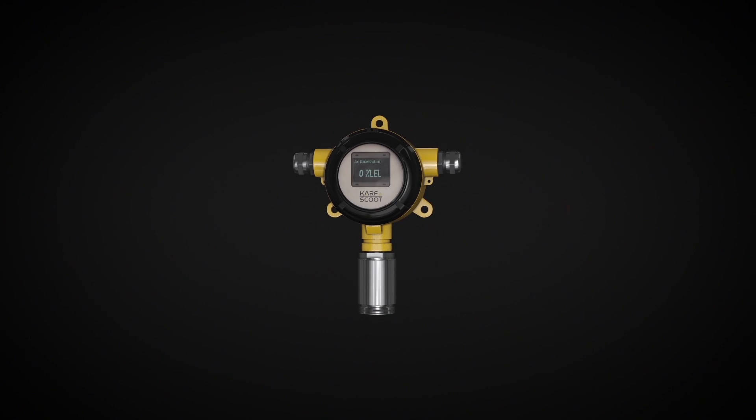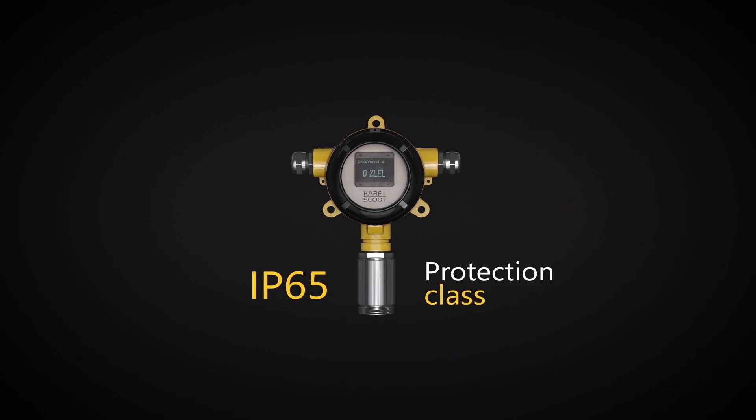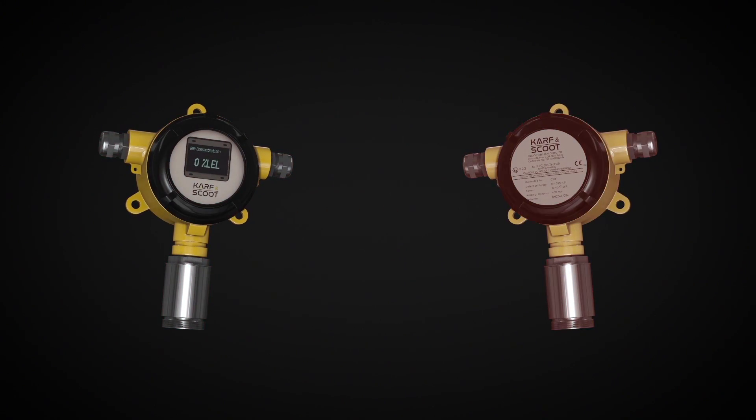Carf & Scoot is a very durable product, resistant to corrosion, dust, and wet environments. Thanks to its IP65 protection class, it has two body options: with and without LCD screen.